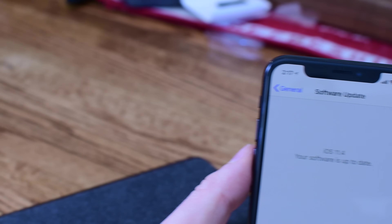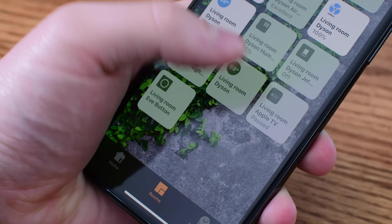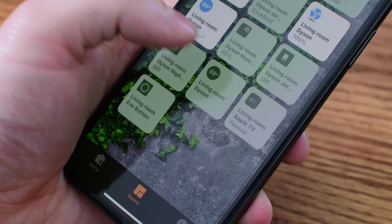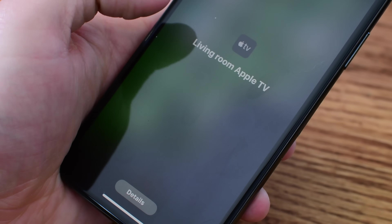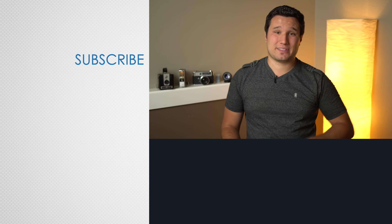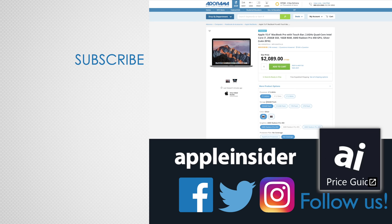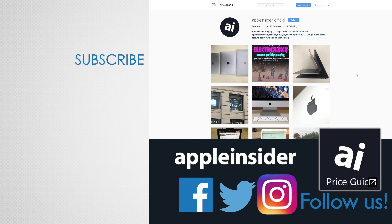Those are the biggest changes we've uncovered thus far in iOS 11.4. There are definitely going to be smaller changes out there, so let us know down in the comments any changes you may have found that we skipped. Which of these features is most exciting to you — AirPlay 2 or Messages in the Cloud? Let us know below. If you enjoyed this video, like it and hit that subscribe button. Also check out our price guide, which makes it extremely easy to find the best deals on Apple products, updated daily. Be sure to follow us on social media, and we'll see you in the next video.